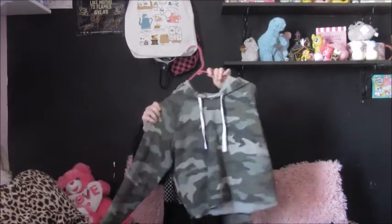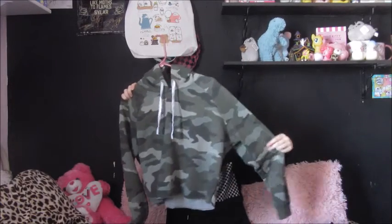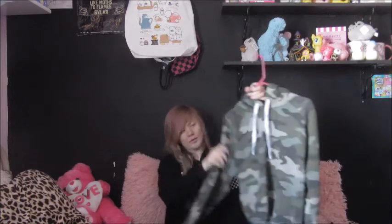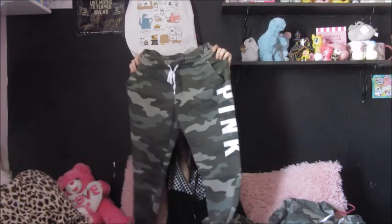Then I ordered a camo outfit — this is the hoodie pullover top and it's actually really soft, comfy material, so I'm happy with that. It looks really cute, and here's the matching pants.